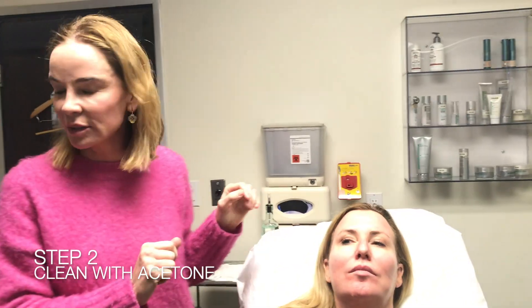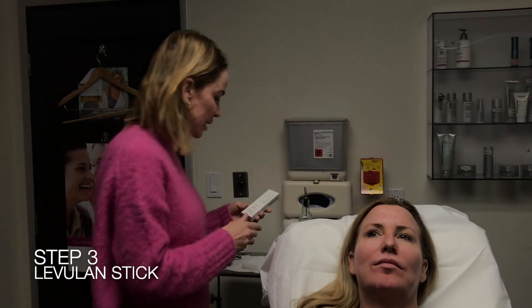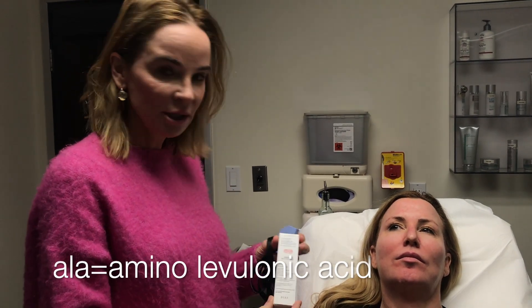The steps in doing this ALA blue light: we first clean the face with soap and water, then acetone — which decreases the skin to make sure all surface oils are removed — and then we apply the levulon stick. ALA stands for amino levulonic acid.